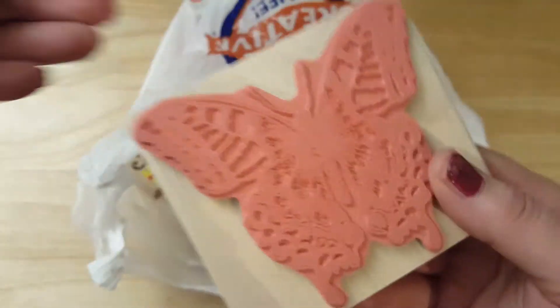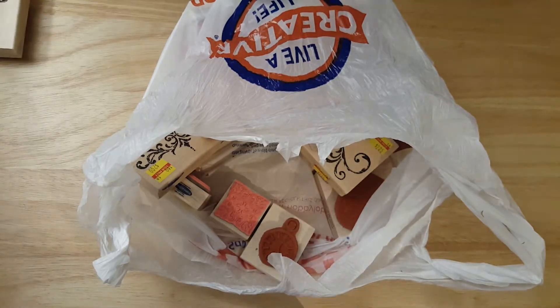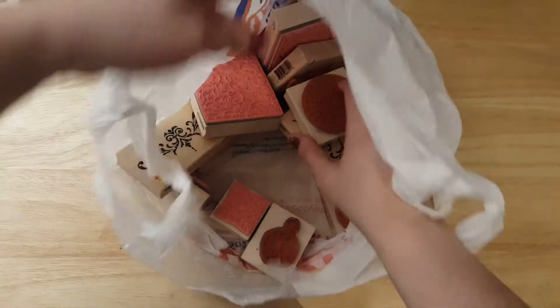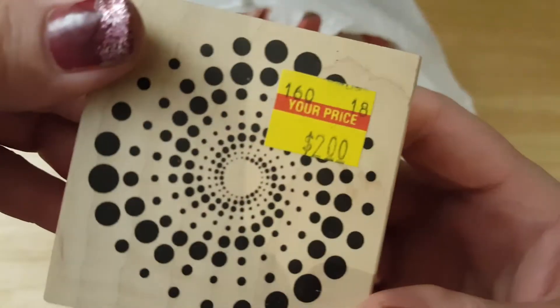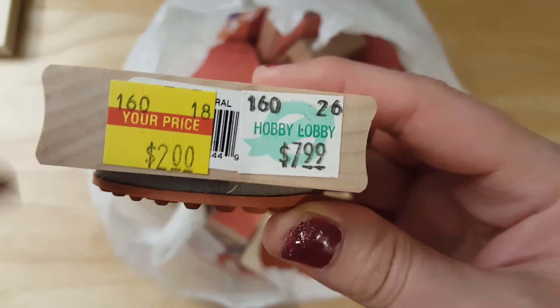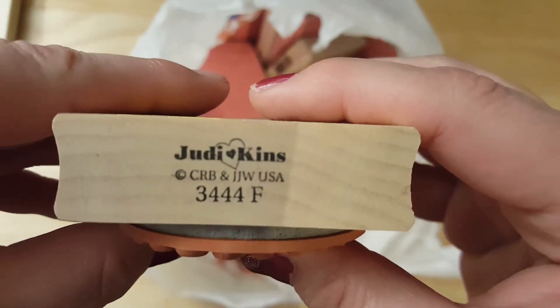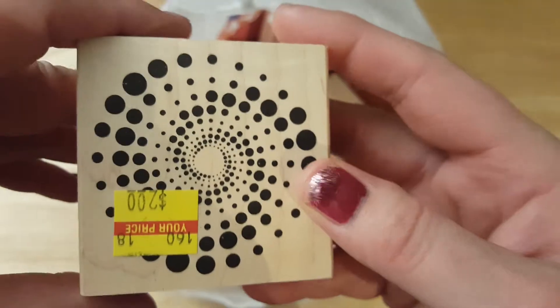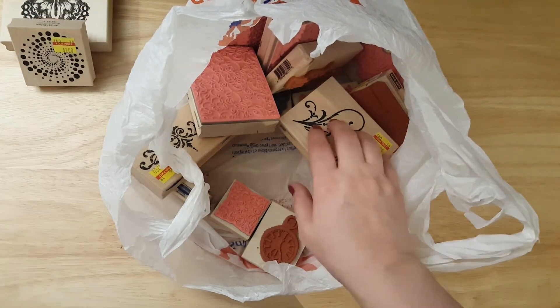I don't see the regular price on here, anyway it's very pretty. I just thought this would make nice texture — it was $2, regularly $7.99, Judykins. I thought this one would be really cool to use for a lot of things.